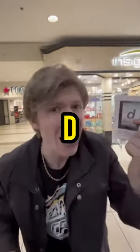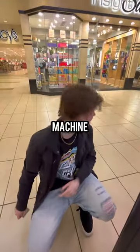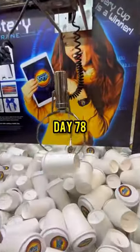Then I threw the cup on the ground, stepped on it, and inside we got the letter D! This is just crazy, bro. So I had to eat the D to hide the evidence. Then I put the free dollar into the machine and continued the challenge. Like and subscribe for Day 78.